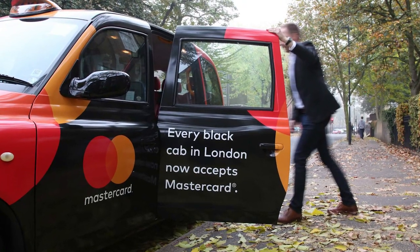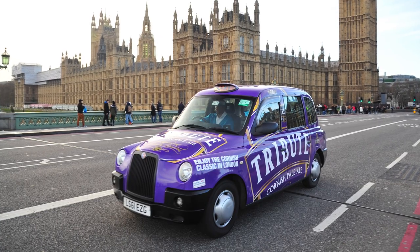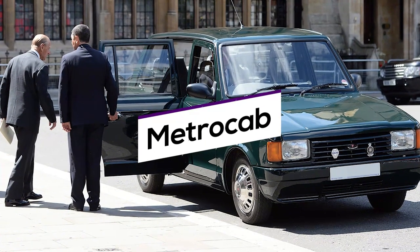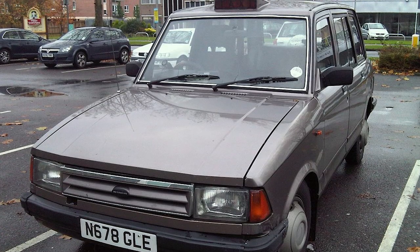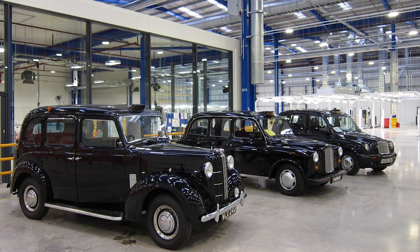These days London cabs can come in any sorts of colors and liveries, but they are still referred to as black cabs. Several models were introduced during the last decades, including the experimental metro cab that can still be seen around London, but it didn't prove to be as popular and enduring as the FX3 and FX4 models.